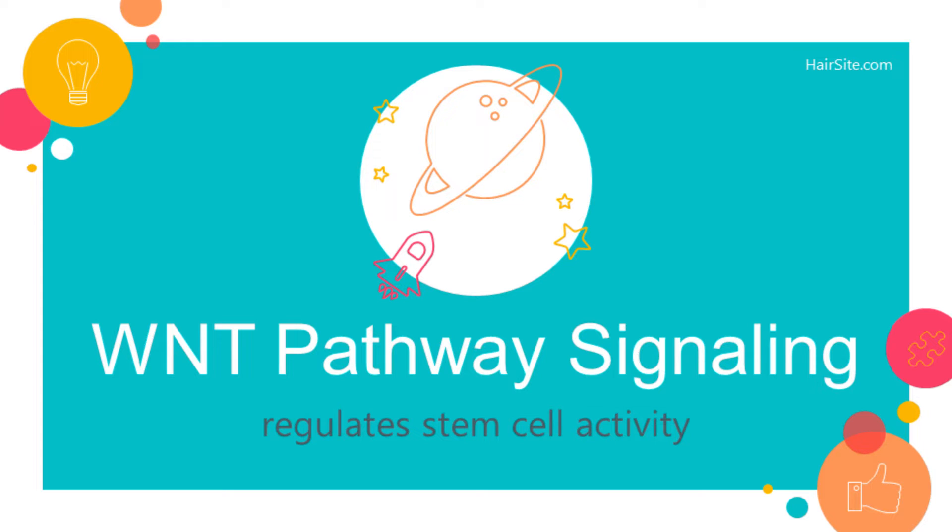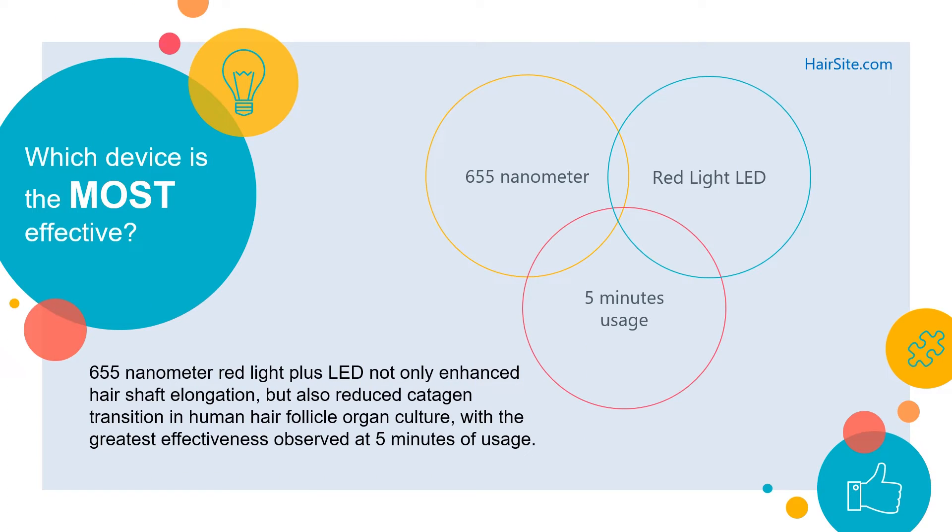There you have it. Finally, a scientific explanation as to why laser therapy for hair loss works. And there is more to the study. It turns out that not all laser hair growth devices are created equal. The study shows that 655 nanometer red light together with LED was the most effective in stimulating hair growth. According to the researchers, 655 nanometer red light plus LED not only enhanced hair shaft elongation, but also reduced catagen transition in human hair follicle organ culture, with the greatest effectiveness observed at 5 minutes of usage.